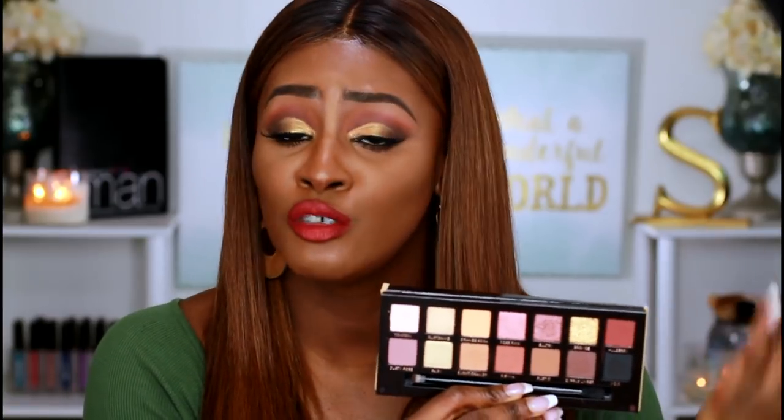Seeing it online doesn't really grab you until you see it in person — in person it's much more intriguing. In my opinion it is an everyday palette, a very neutral palette. If you are a real makeup enthusiast, nine times out of ten you have colors very similar to this already in your collection. That's my personal opinion, however there are definitely some unique colors in here.